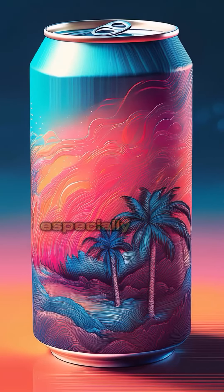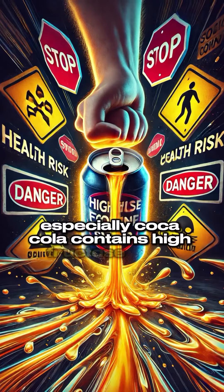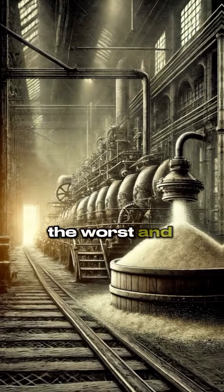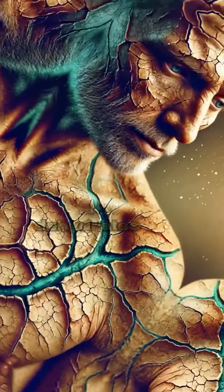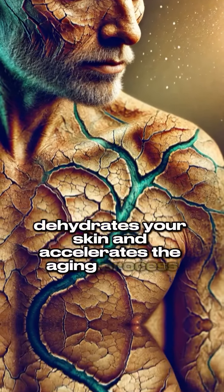Number two: soda. Especially Coca-Cola, which contains high fructose corn syrup — the worst and lowest quality sugar available. This combined with carbonation dehydrates your skin and accelerates the aging process.